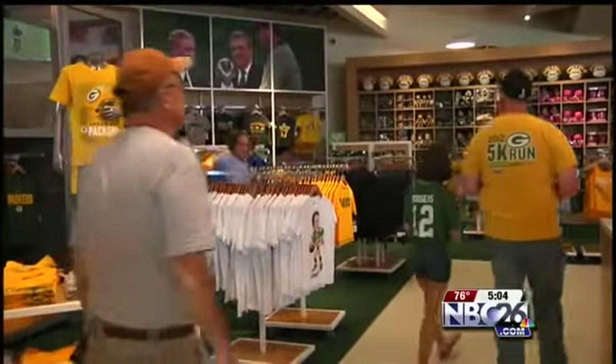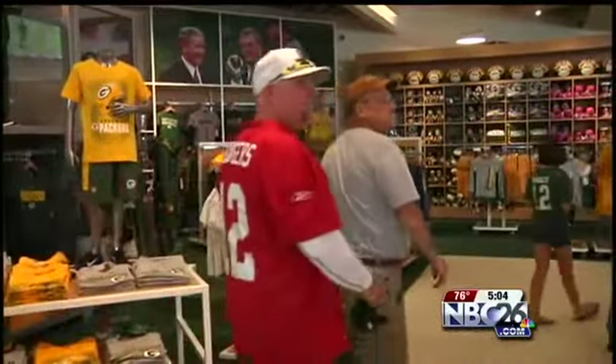Packers president and CEO Mark Murphy says the Pro Shop has been a labor of love. 'Packers Pro Shop has always been truly one of a kind. There's nothing quite like it across the league, and we think it's going to be even more so now.'